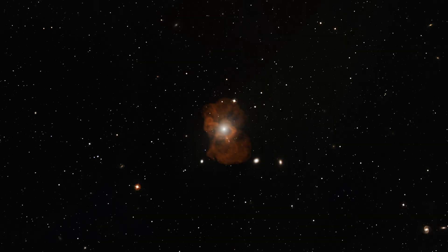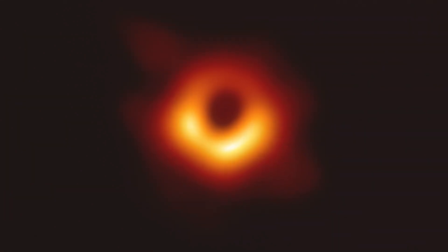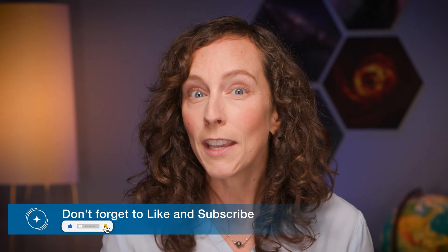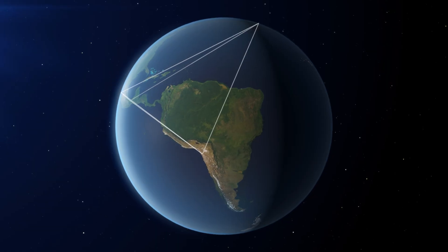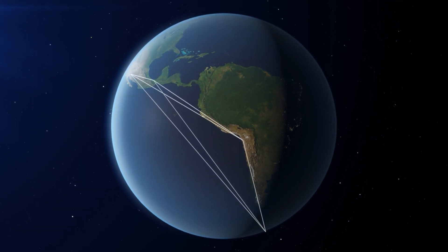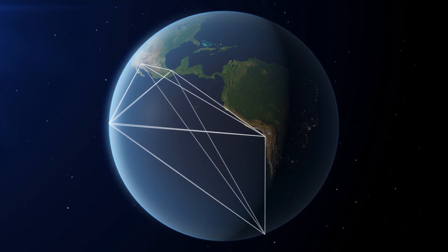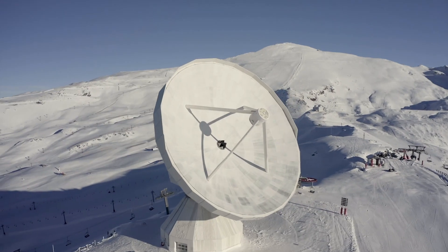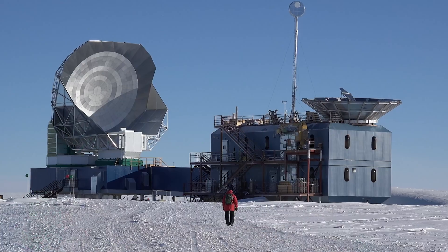Taking an image of a black hole is no mean feat. Even the largest ones on the sky are so small that it takes a telescope the size of the Earth to resolve the material swirling in a death spiral around them. Enter the Event Horizon Telescope, or EHT for short. The EHT is a network of radio — or rather millimeter — telescopes, including ALMA, spread across the globe that combine to form one giant virtual telescope, using a technique called Very Long Baseline Interferometry.